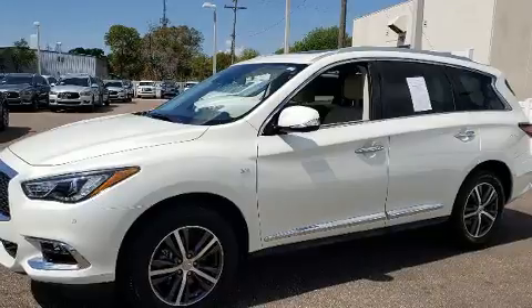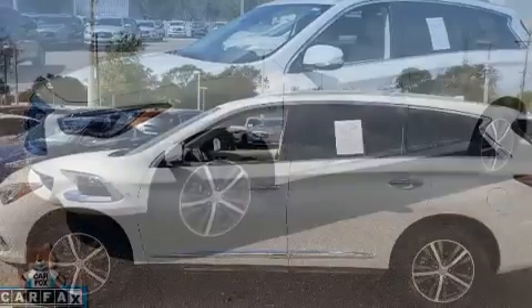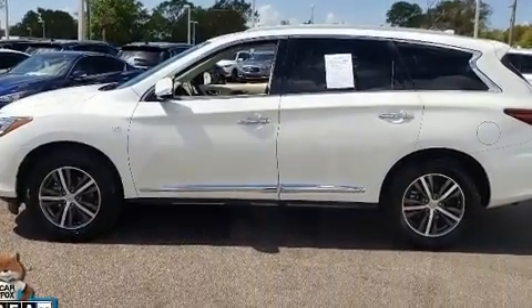Infiniti prioritized practicality, efficiency, and style by including front and rear reading lights, a built-in garage door transmitter, blind spot sensor, and seat memory.